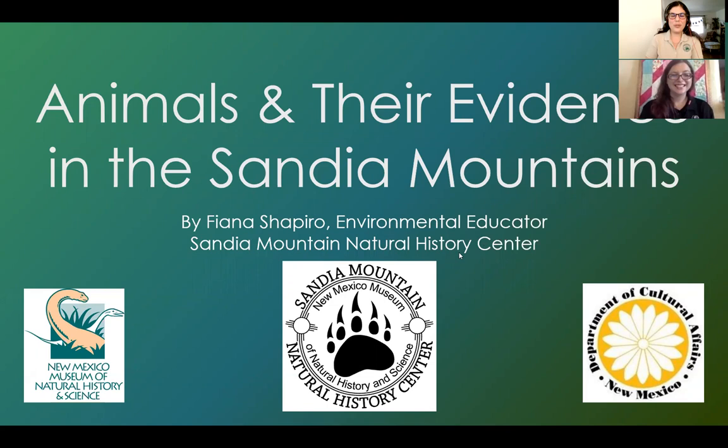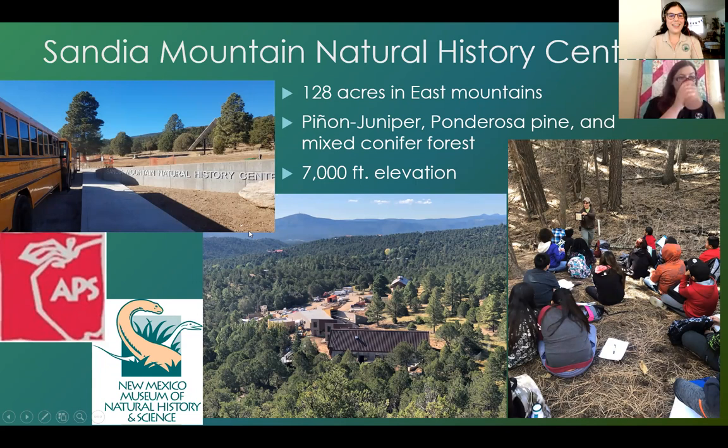Hi everyone. My name is Fiana Shapiro, and I'm an environmental educator with the Sandia Mountain Natural History Center, which is a place in the East Mountains. We have 128 acres out there owned by Albuquerque Public Schools since the 1950s, and we've been doing environmental education programming since the 1960s. We're known for our fifth grade program. I actually work for the New Mexico Museum of Natural History and Science, so the program is a partnership between them and APS.